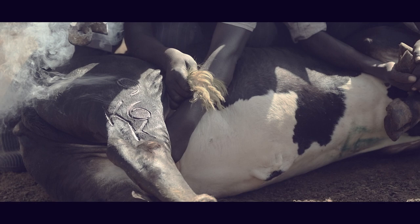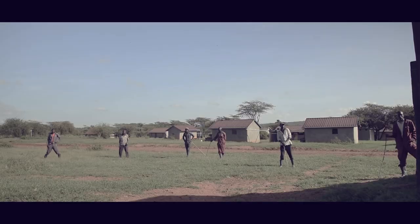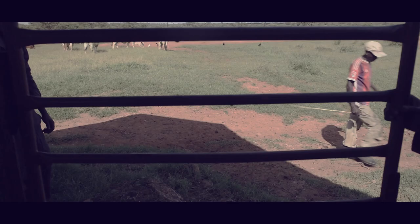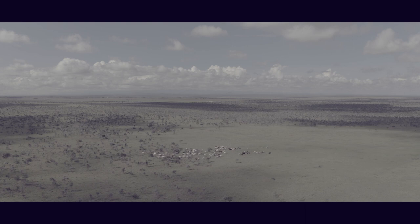The smell of burning skin is quite something. Twenty minutes later, the calves have been branded and castrated and have rejoined their mothers on the ranch.